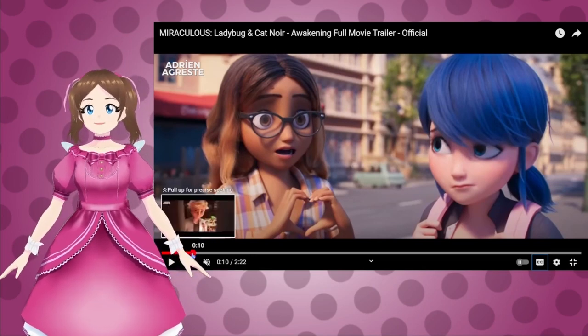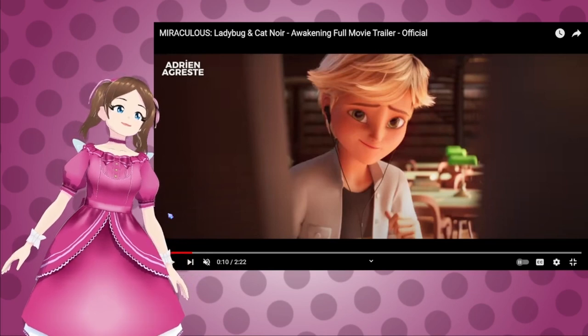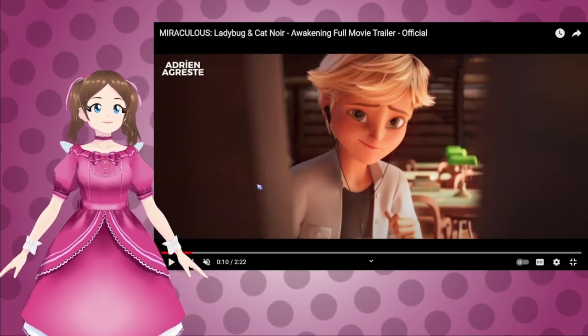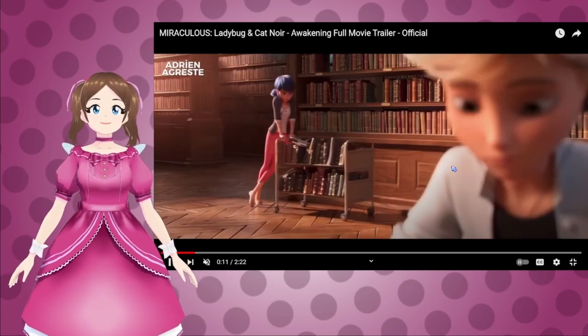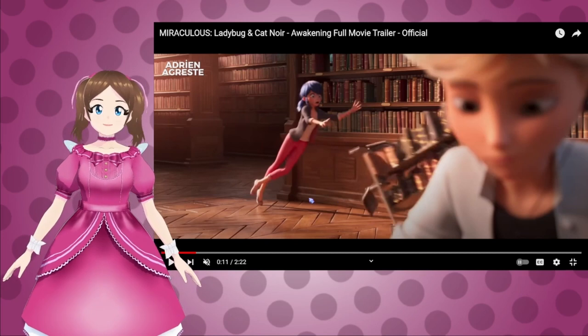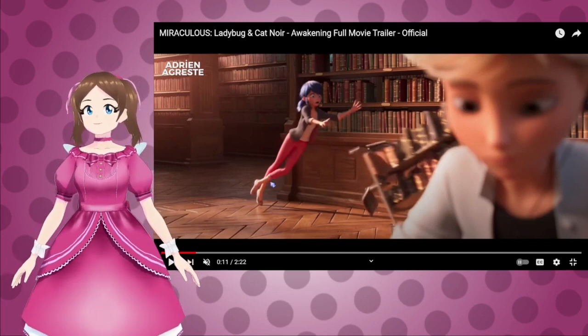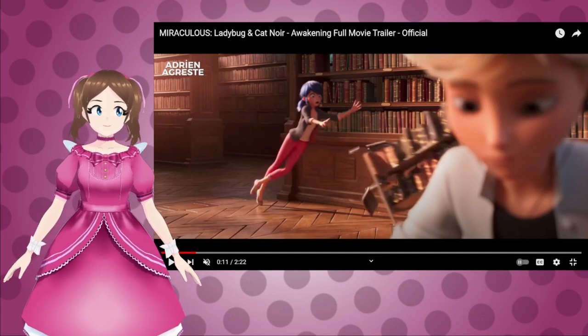That's cute! Adrian actually spots her behind the bookshelf and is like, hi! Of course she's going to fall backwards. And Alia's doing more teasing. Marinette being clumsy — we've seen that before — and then her foot goes backwards, so she's tripping herself here.